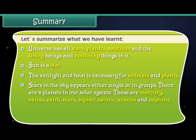These eight planets are Mercury, Venus, Earth, Mars, Jupiter, Saturn, Uranus, and Neptune. The moon can be seen in the sky at night, and the moon appears to change its shape every night.